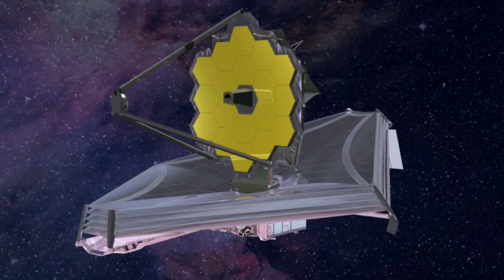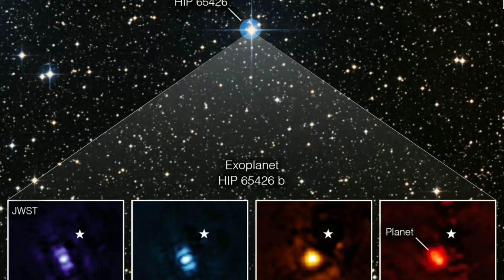The James Webb Space Telescope is currently at a distance of one million miles from the Earth, and the image of this exoplanet was captured in four different wavelengths of infrared. Both the near-infrared camera and the mid-infrared camera are equipped with coronagraphs, which help reduce the intensity of the light coming from the planet's star.